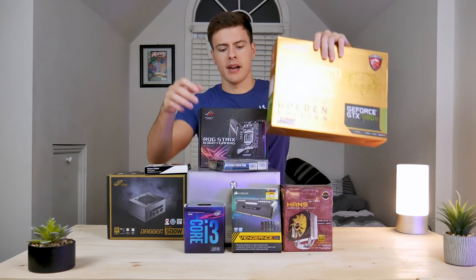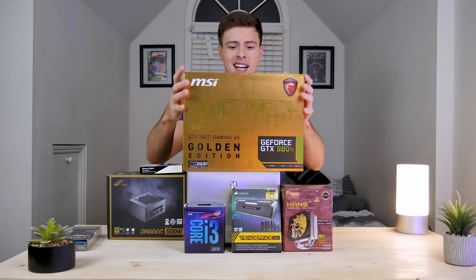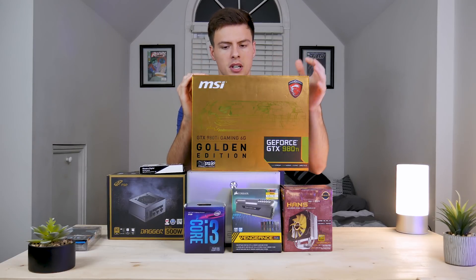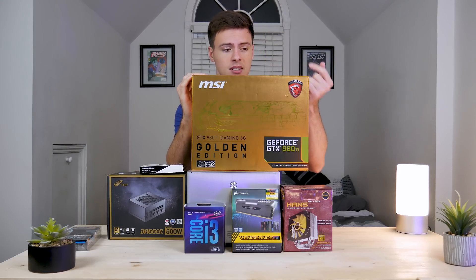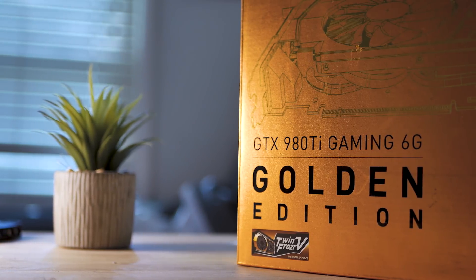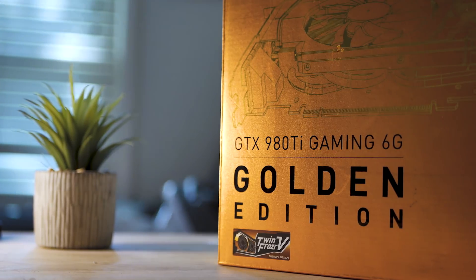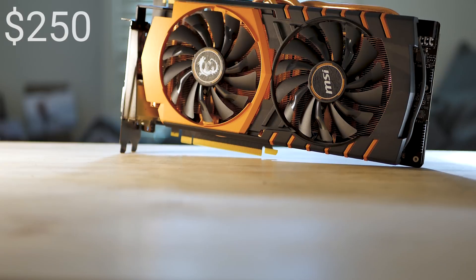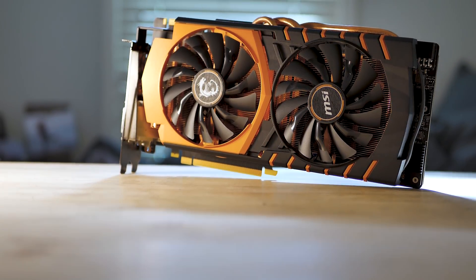Next up, we have the MSI Golden GTX 980 Ti, and this thing is a beast. I recently did a review of this card discussing the 4K gaming performance in 2018, so check that out if you're interested. It's not just the Golden Edition — all 980 Ti's perform relatively the same. This is a fantastic card and will be capable of 1440p gaming, no problem.